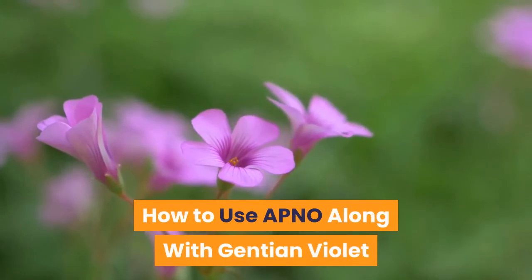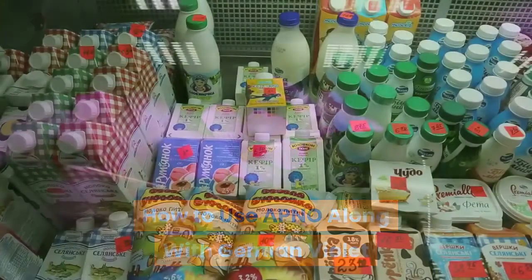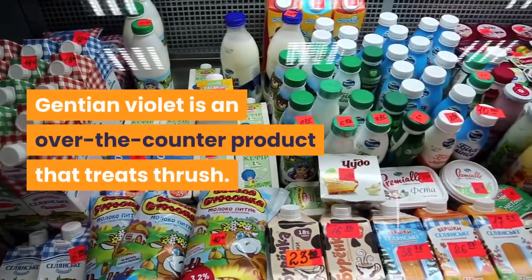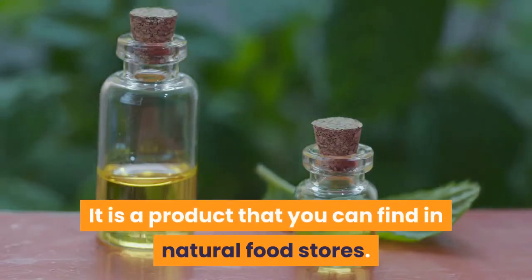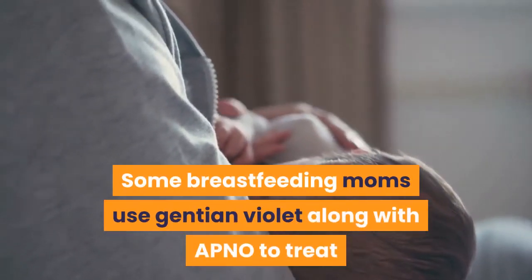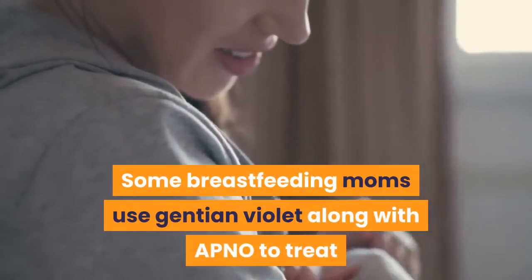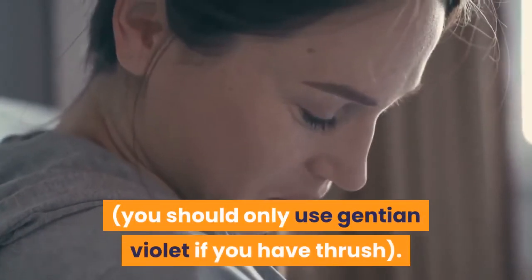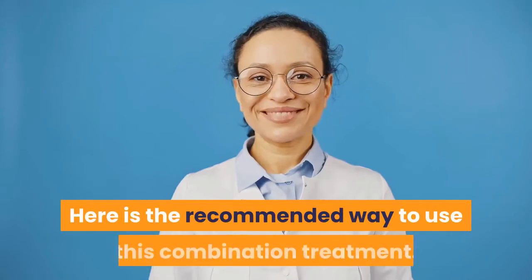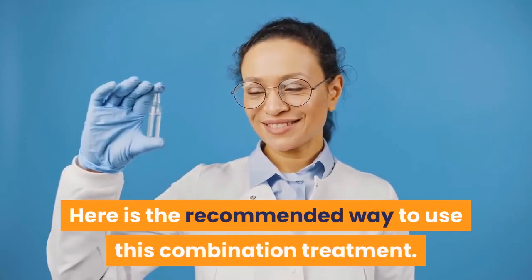How to use APNO along with Gentian Violet. Gentian Violet is an over-the-counter product that treats thrush. It is a product that you can find in natural food stores. Some breastfeeding moms use Gentian Violet along with APNO to treat sore nipples due to Candida albicans. You should only use Gentian Violet if you have thrush.